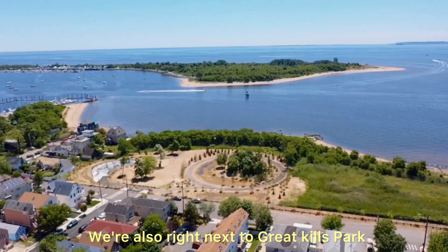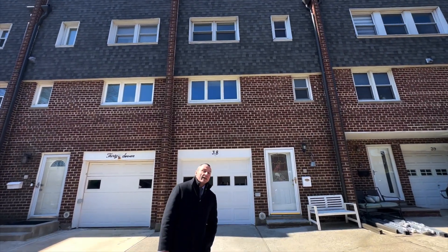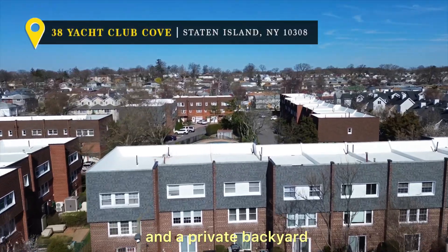We're also right next to Great Kills park which has beaches, ball fields, just a great place to hang out with the kids. This unit is over 1600 square feet, has an extra wide layout, features three bedrooms, two bathrooms, a one-car garage and a private backyard.